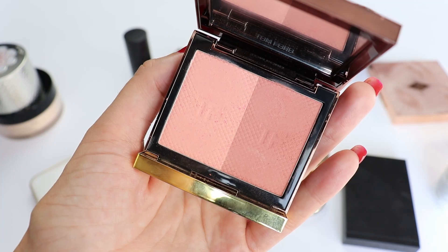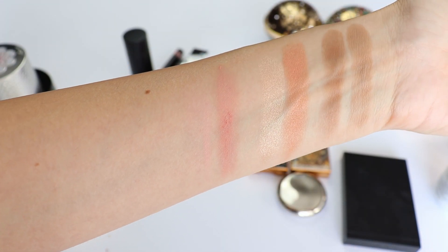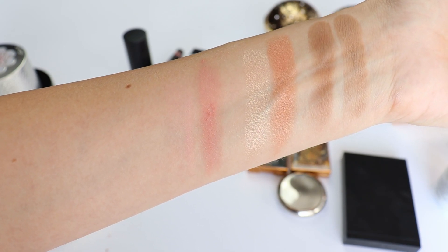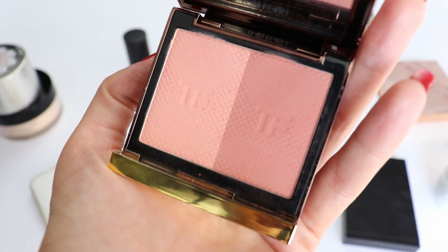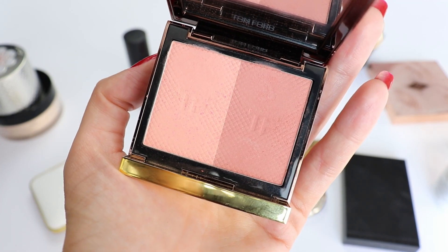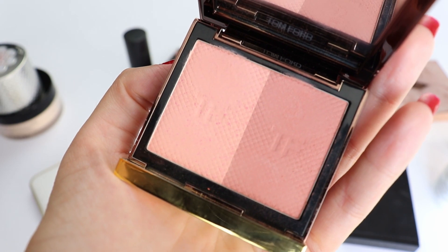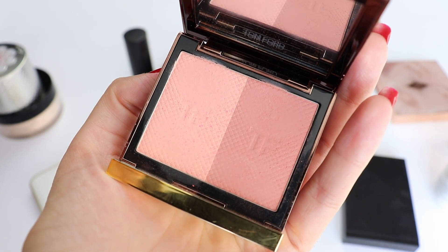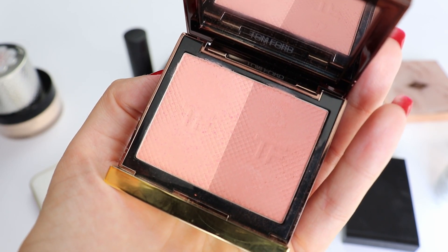I absolutely love this product because it blends so beautifully — you can see the swatches and it's almost invisible on my face. The blush has a very powdery consistency as you can see in my video with the face swatches. This is my perfect blush shade. Would I purchase this one if I didn't have a YouTube channel? Absolutely yes — I love the consistency, I love how it looks on my cheeks, and it's a very extraordinary color that I don't have in my collection.